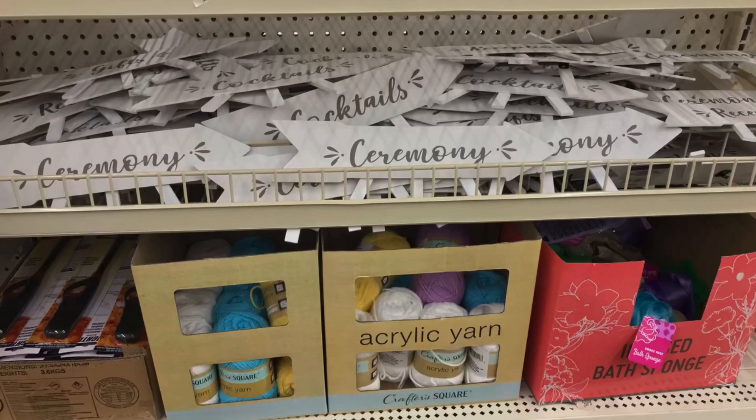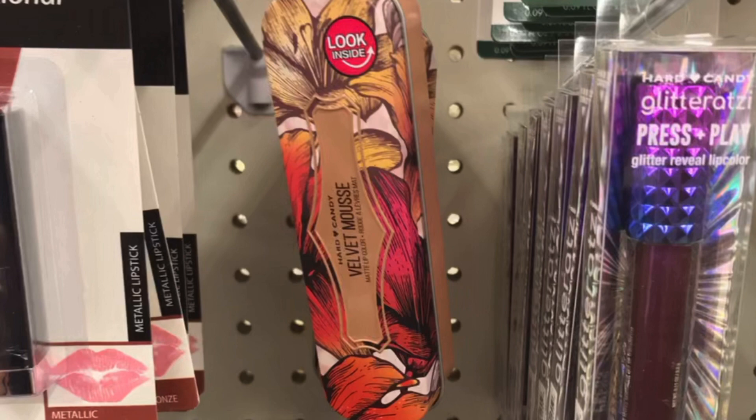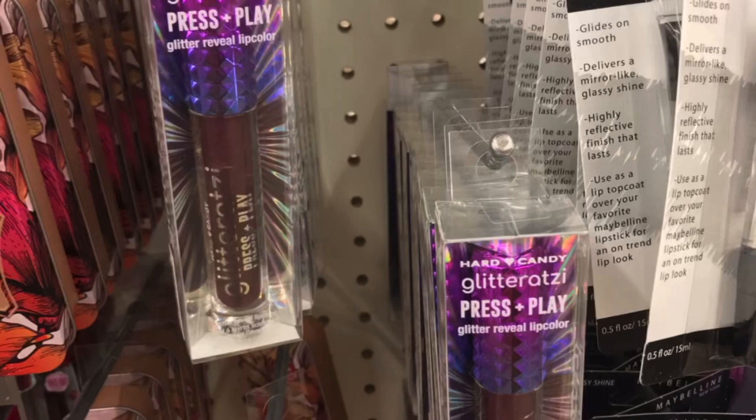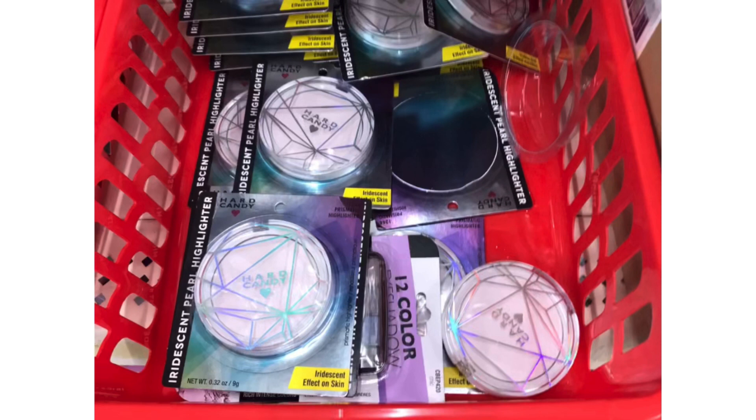They have these signs back and the acrylic yarn — you could absolutely DIY those signs. And hard candy, the velvet mousse, and the Glitterazzi press and play. Such a great deal at only a dollar — you would pay up to $6 or even $11 at Walmart. You're getting so much bang for your buck.